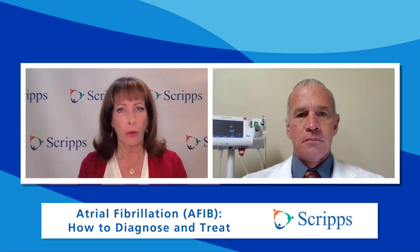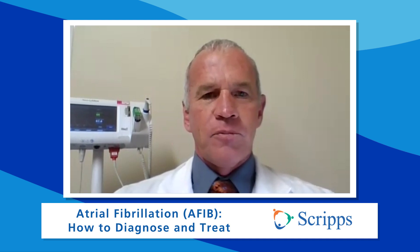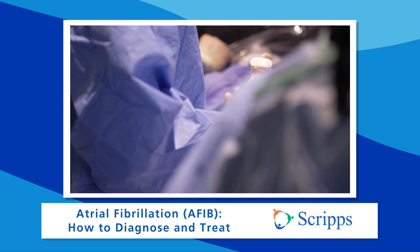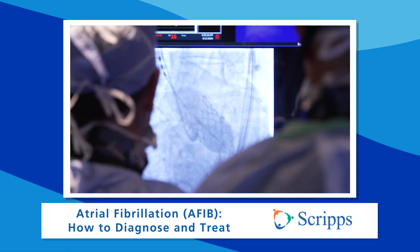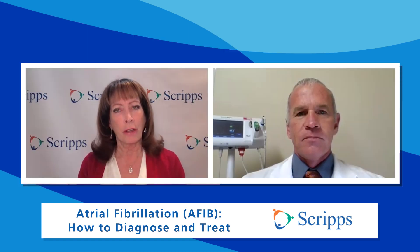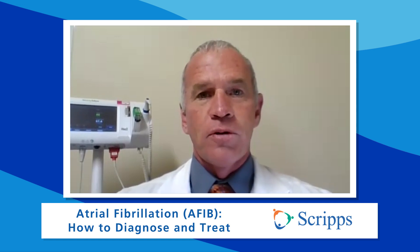But this is not major open-heart surgery, right? No. The patient is sedated — they're asleep for the procedure — but we thread catheters through the groin up into the heart, so it's a very minimally invasive procedure. And how long does the procedure take? Under an hour now. That's one of the advantages of the new therapy — it's much quicker, safer, more effective, and phenomenally shorter.